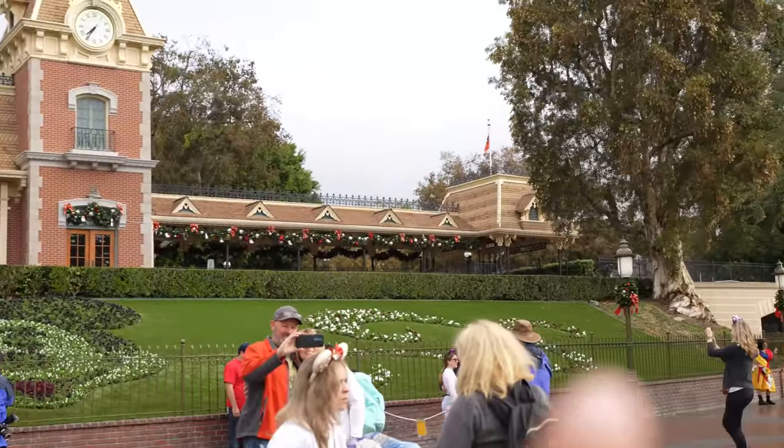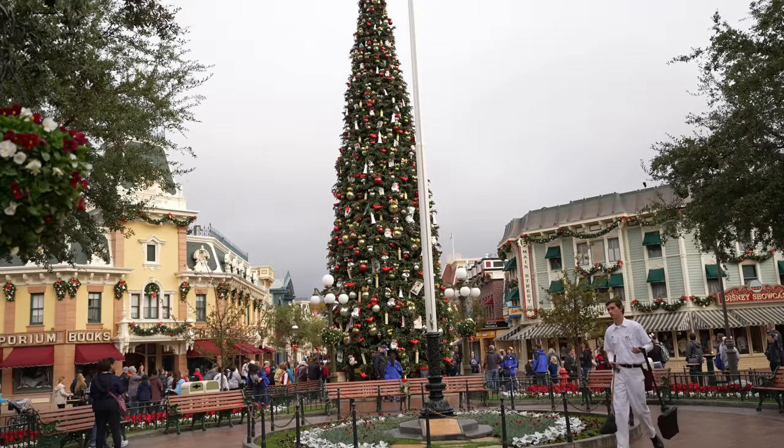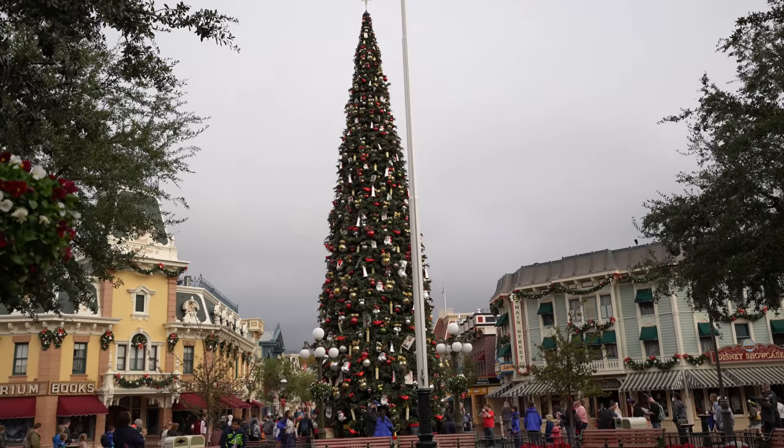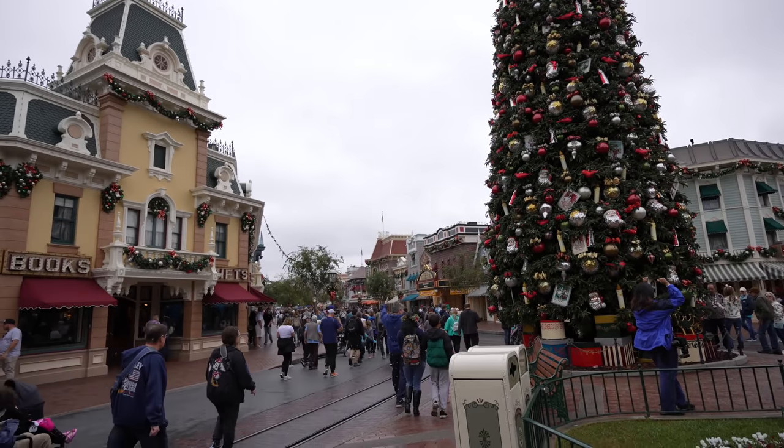It's lightly sprinkling right now and it's supposed to rain later — originally I thought around 10 or 11, but it's been pushed to 2 or 4 PM. I brought my umbrella just in case so I don't get my camera wet. Right now we're waiting for rope drop so we can check out the stores. Look — the Christmas tree is right there! It's beautiful. And about 15 minutes later, there goes rope drop.